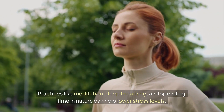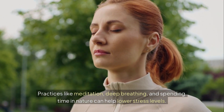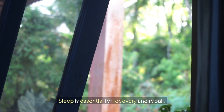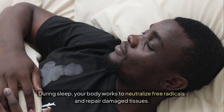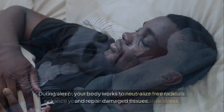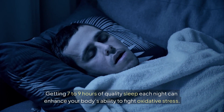Practices like meditation, deep breathing, and spending time in nature can help lower stress levels. Sleep is essential for recovery and repair. During sleep, your body works to neutralize free radicals and repair damaged tissues. Getting seven to nine hours of quality sleep each night can enhance your body's ability to fight oxidative stress.